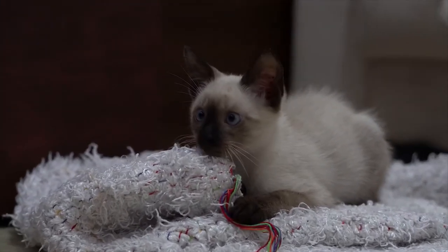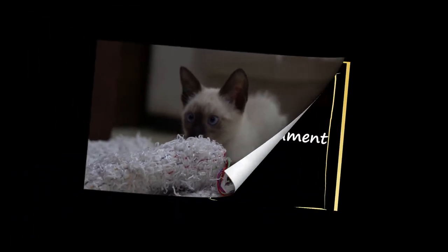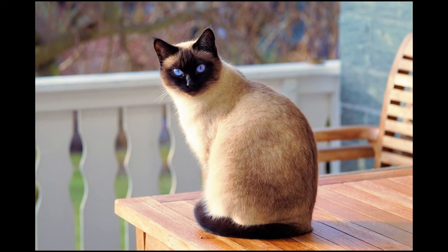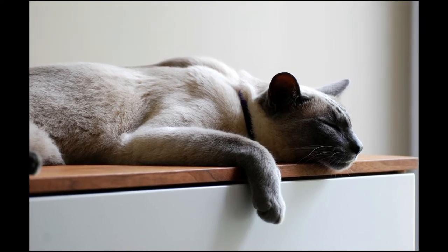Siamese kittens are born with all white fur and develop their points when they're several weeks old. Siamese cats are highly intelligent, talkative, and sociable. They have a deep, loud voice and enjoy chatting with their owners. They are often described as being dog-like in their fondness for playing fetch and capacity of affection.